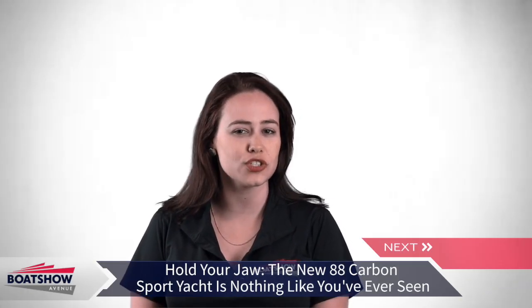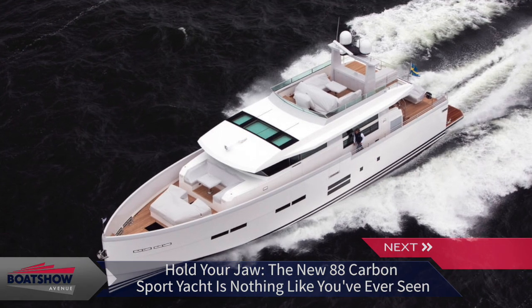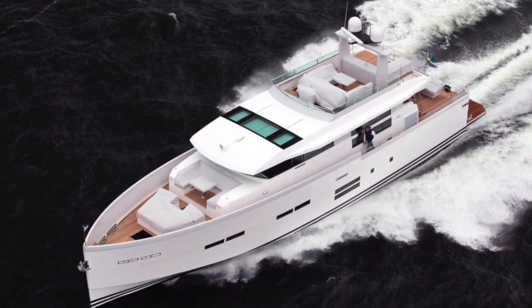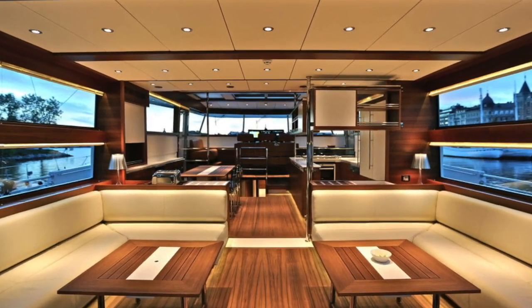Delta Carbon Yachts has plans to introduce its new flagship, the 88 Carbon Sport yacht, to the American market at this November's Fort Lauderdale International Boat Show. Check out the amazing picks up on BSA, built in 2008 by Bloemen.